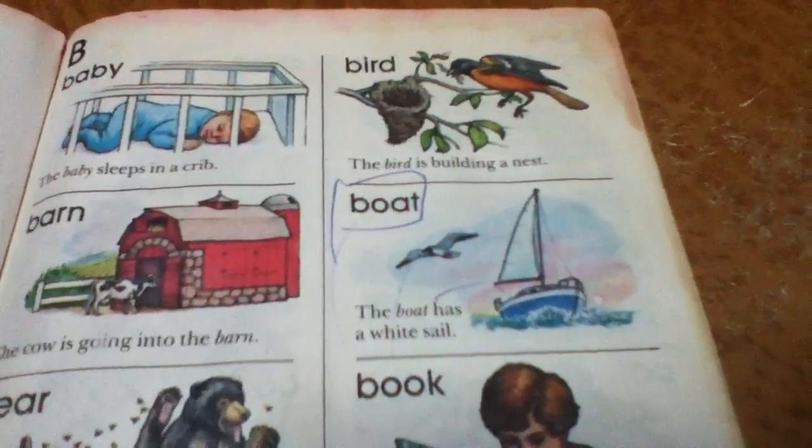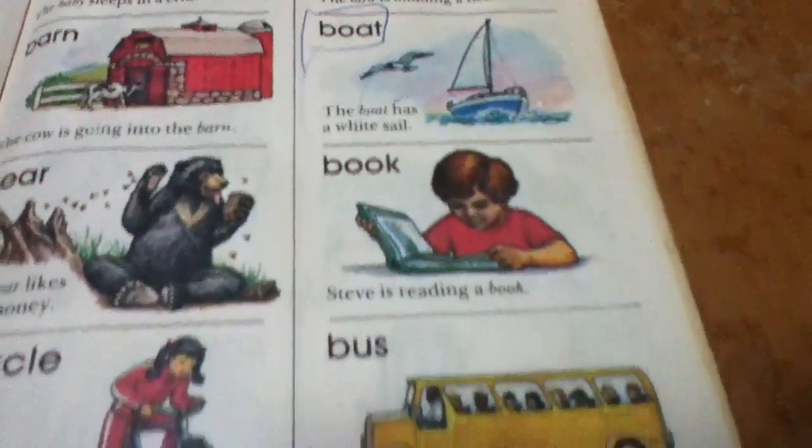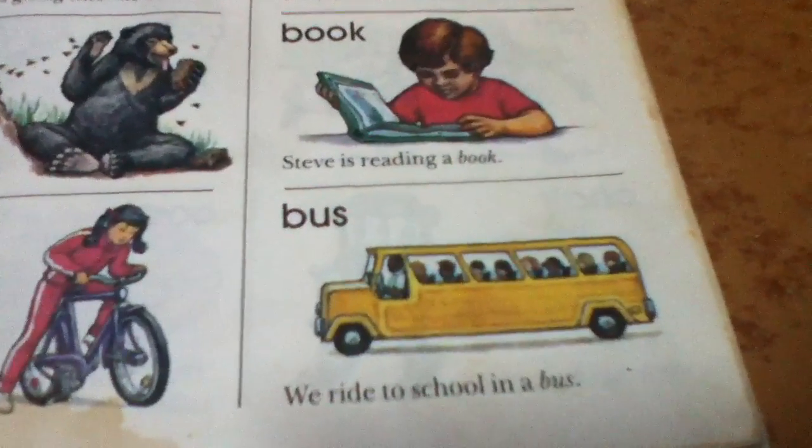Boat. The boat has a white sail. Book. Steve is reading a book. Bus. We ride to school in a bus.